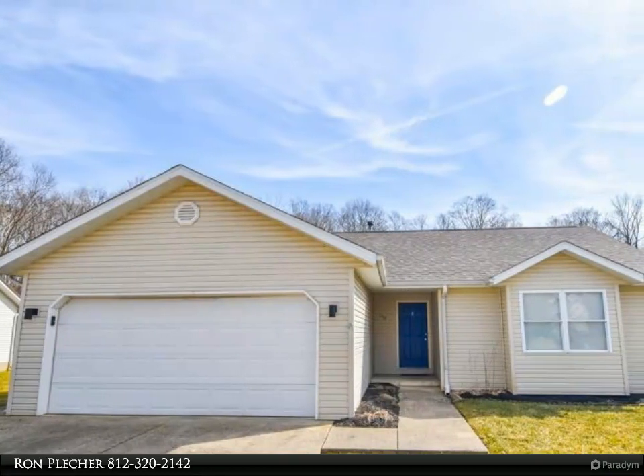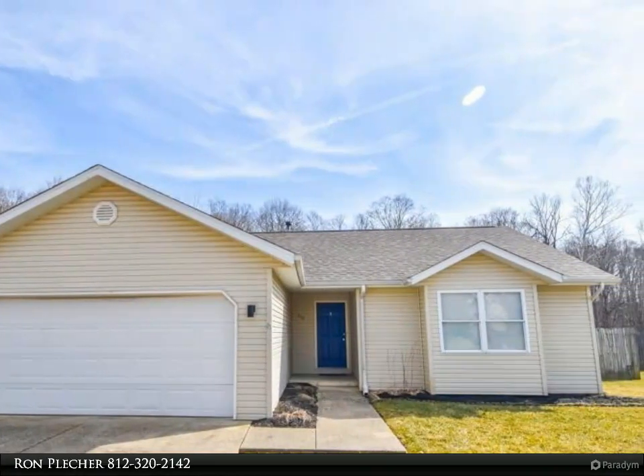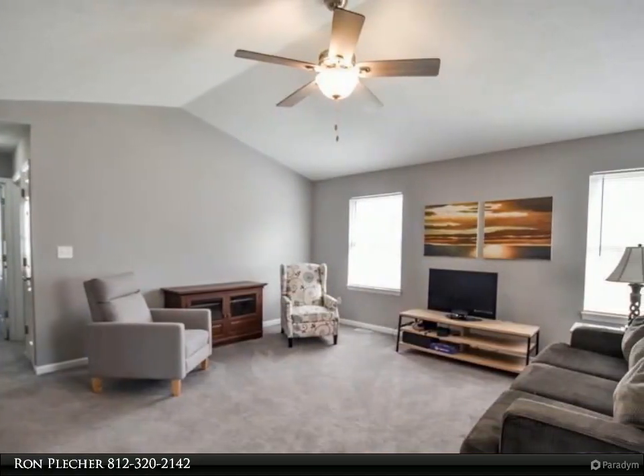This Remax Realty Professionals Property Video is presented by Ron Pletcher. This lovely ranch home in Cardinal Glen is better than new. The current owner has made many updates and improvements.